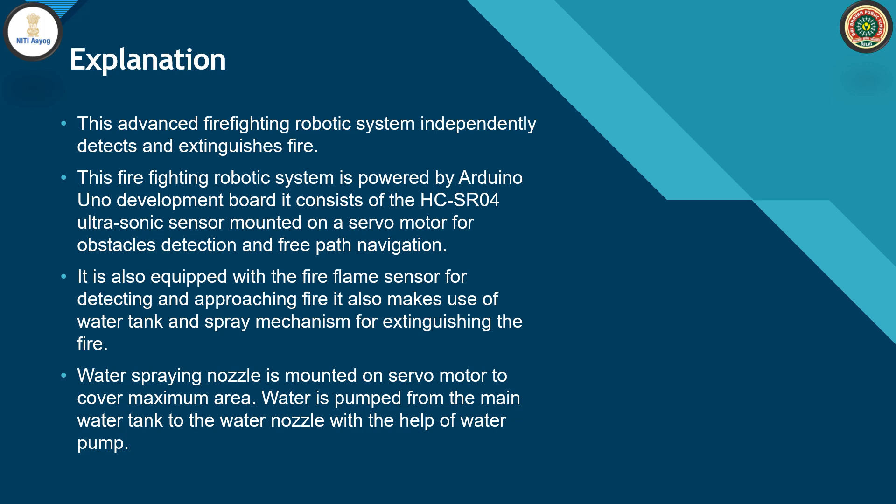This advanced firefighting robotic system independently detects and extinguishes fire. It is powered by an Arduino Uno development board. It consists of an HC-SR04 ultrasonic sensor mounted on a servo motor for obstacle detection and free navigation. It is also equipped with a flame sensor for detecting an approaching fire, and makes use of a water tank and spray mechanism for extinguishing the fire. The water spraying nozzle is mounted on a servo motor to cover the maximum area, and water is pumped from the main water tank to the nozzle with the help of a water pump.